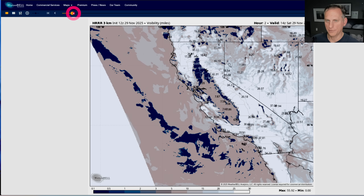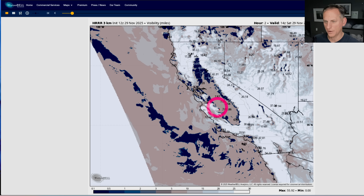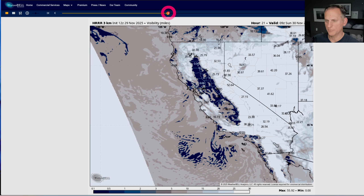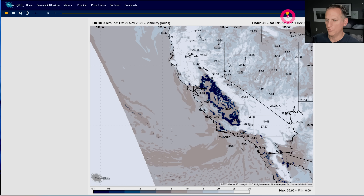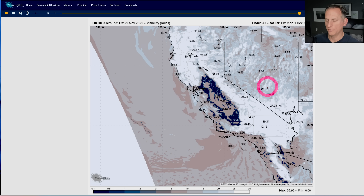Taking a look at the high-resolution rapid refresh visibility in miles — you can see some areas are not doing too bad this morning. You still see those clouds out there, but a lower deck of clouds is not really restricting visibility as much. Tomorrow morning it kind of fills in a bit, but then we start getting some clouds moving across the region a bit more, and Monday may not have quite as much fog coverage. There's Monday morning showing right there at the end of that.